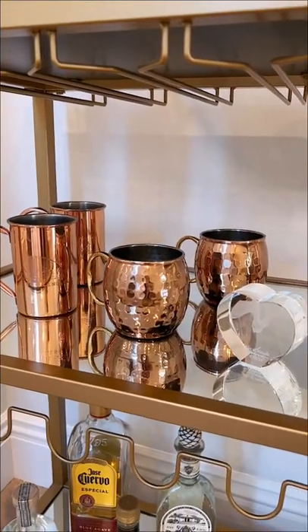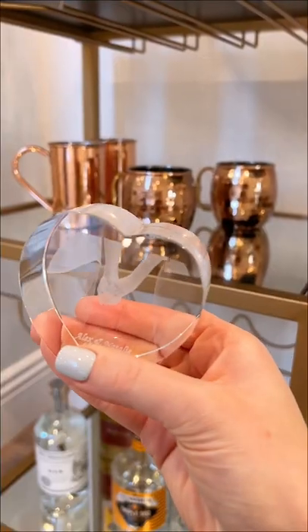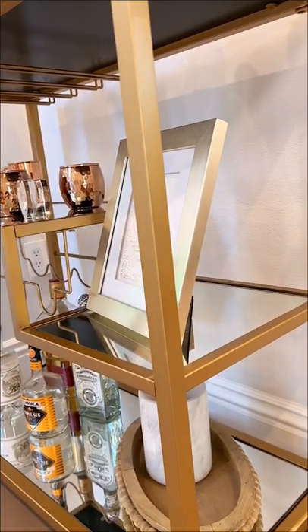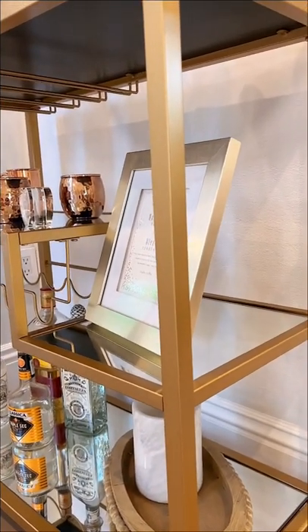On the next shelf we have these copper mugs we've collected over the years, and this glass piece that one of my bridesmaids gave me at my bridal shower. Along with that we also have our wedding invitation frame, which was another gift that I got at my bridal shower.